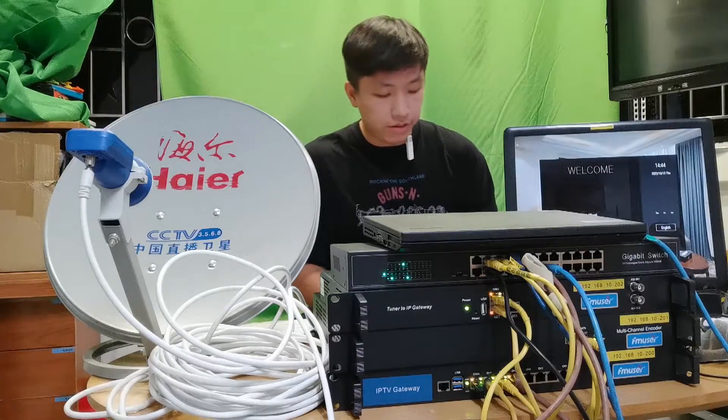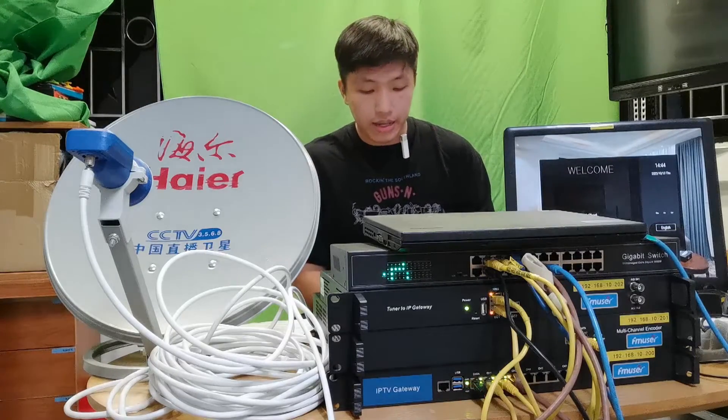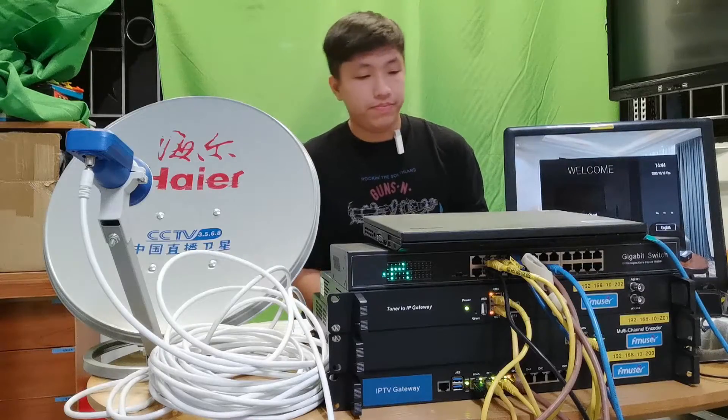Tech question six: how does your IPTV system work? It depends on how you input the signals. For example, if the input signals are from a TV satellite, they will be transformed from RF into IP signals and finally delivered to the set-top boxes in the guests' rooms.